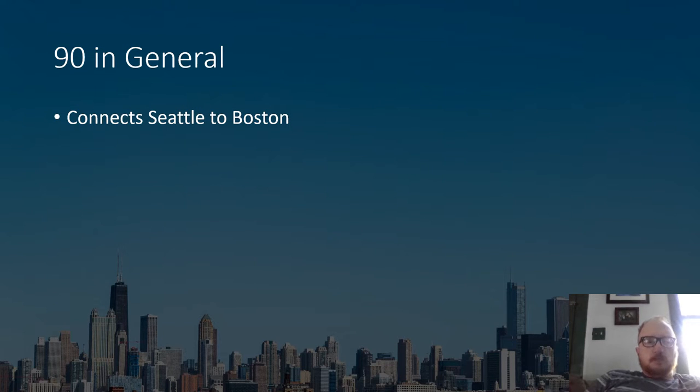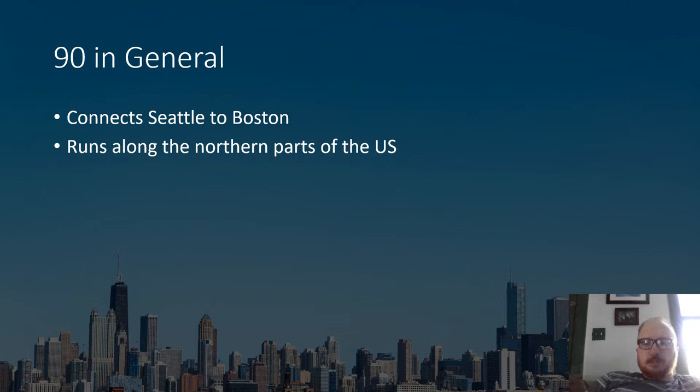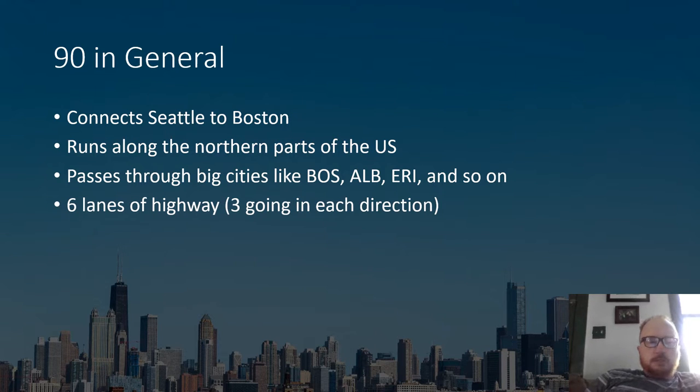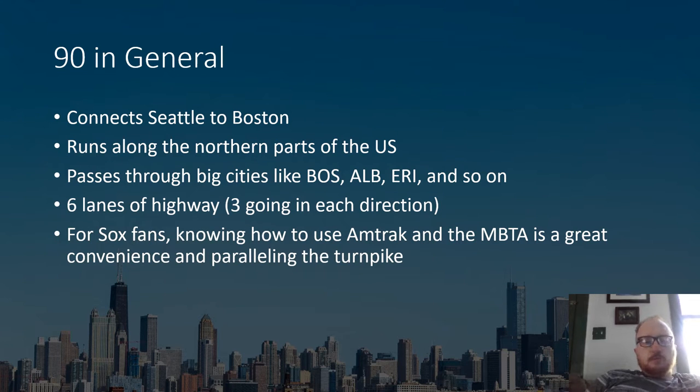I-90 in general: it connects Seattle to Boston, running along the northern parts of the U.S., passing through big cities like Boston, Albany, Erie, and so on. It's six lanes of highway, three going in each direction. For Sox fans, knowing how to use Amtrak and the MBTA is a great convenience running parallel to the Turnpike, especially on game days.